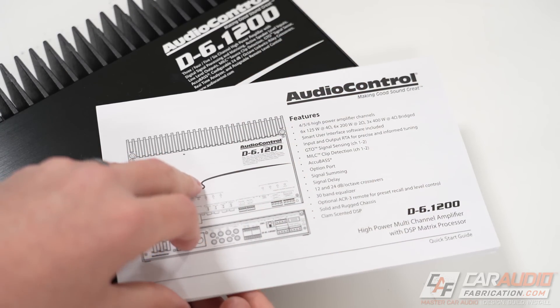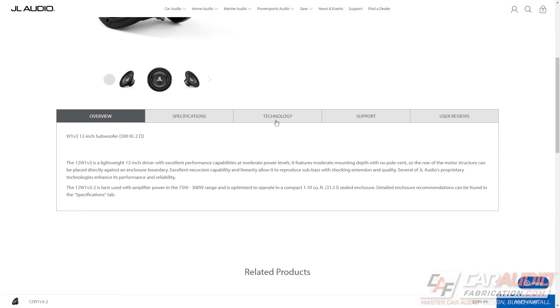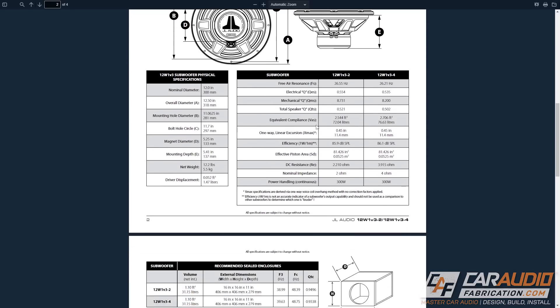My first suggestion: whenever you buy a piece of car audio gear, it oftentimes comes with a manual. My first suggestion to manufacturers is please upload the PDF manual to your website so that anyone can access it even before they purchase the product. We live in the age of information, and a lot of times those simple specs listed on a website might not be enough. But oftentimes in the manual, we can find additional details that will tell us if a product is the right choice for a build. There have been many times I'll get a product, start reading the manual, and notice a small detail I had no idea existed because it wasn't listed on the website. So as a manufacturer, if you're going to have those manuals made, why not just offer that small download link on the website?